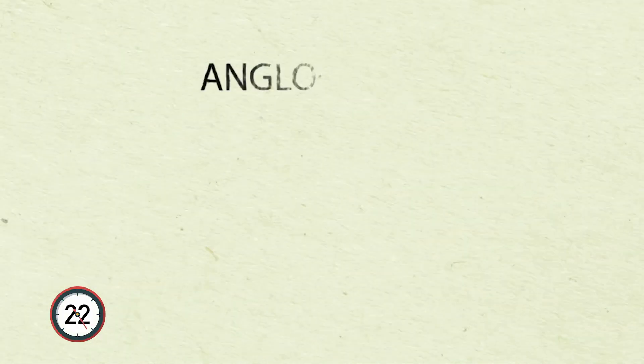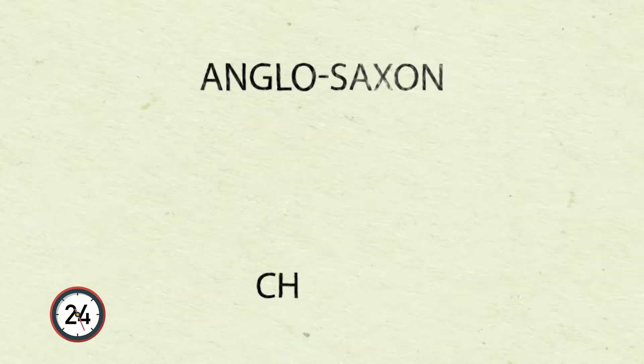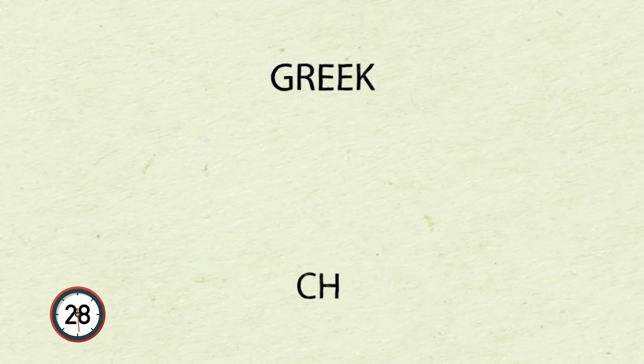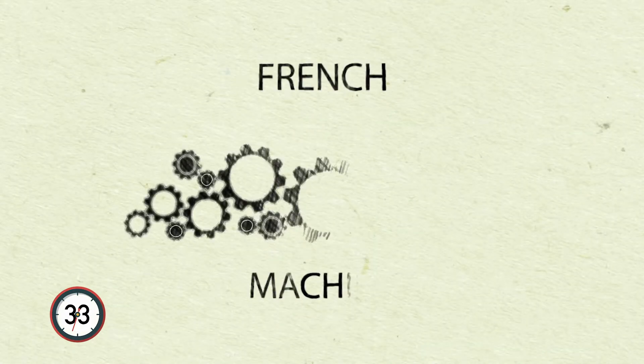The letters CH are extremely busy in our language. In Anglo-Saxon, CH says 'ch.' In Greek words, CH says 'k.' But in French words, the CH will be pronounced 'sh.'